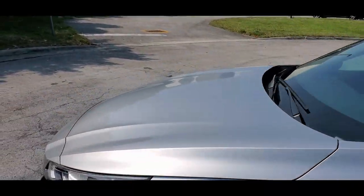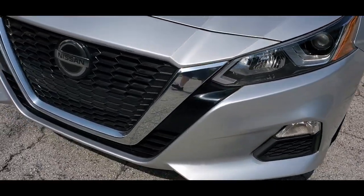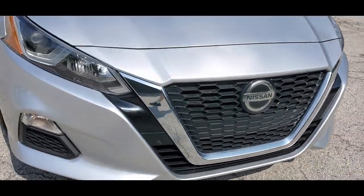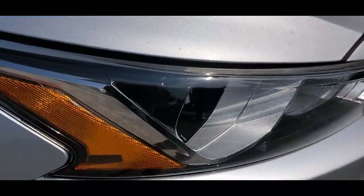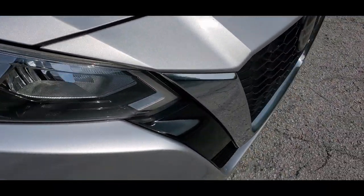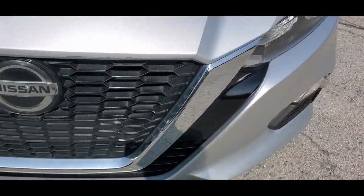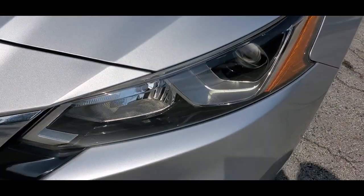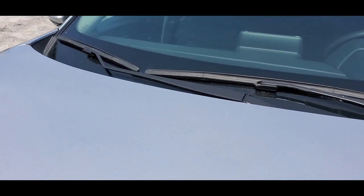Beautiful condition overall. The front bumper is in outstanding shape — looks brand new. The grille is in beautiful condition. Take a look at those headlamps — also in outstanding shape, super clean. The hood is in beautiful shape, really nice shape overall.